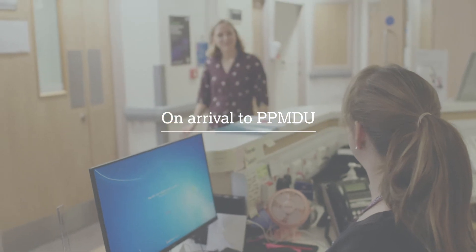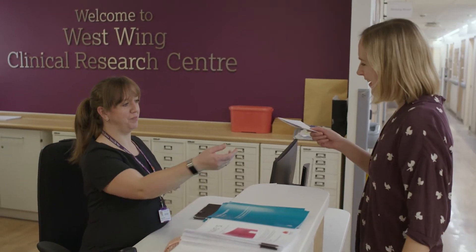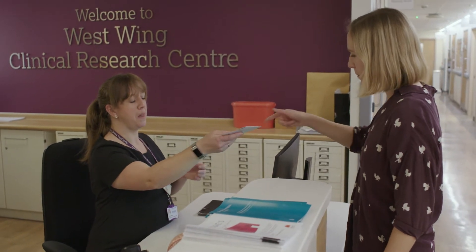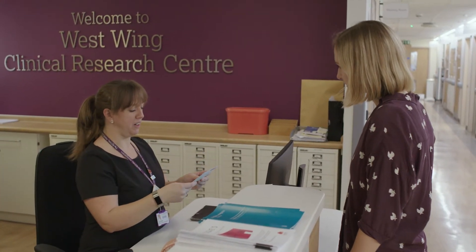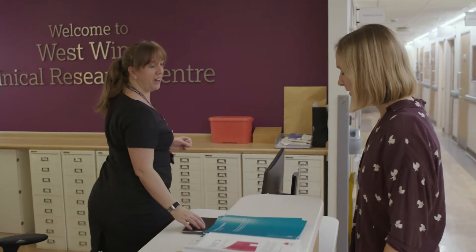On arrival to PPMDU you will be greeted by a member of our front of house team. At the point of check-in we kindly request that you confirm the details of your next treatment appointments. If you need to make changes to these, please discuss this with our front of house team. We offer two types of appointments known as one-stop and two-stop.